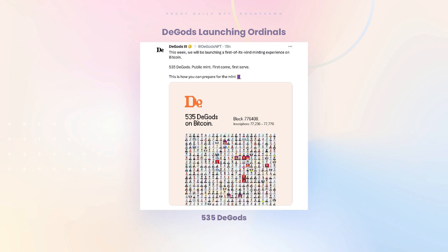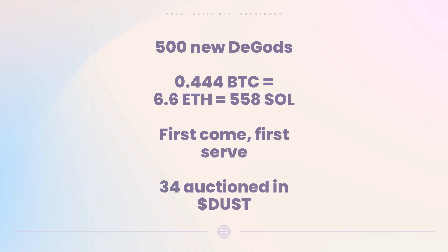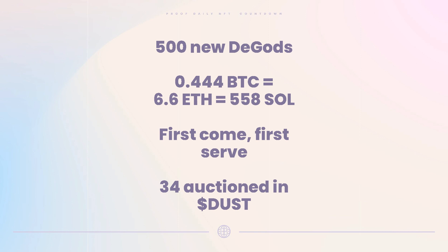D:Gods yesterday announced they are launching their ordinals this week — probably Friday. There are 535 D:Gods being put on Bitcoin. The price is 0.444 BTC, 6.6 SOL, or about 558 SOL equivalent in ETH — matching the current D:Gods floor price on Solana. It's first come, first served for 500 of them. The remaining 34 will be auctioned in DUST, their native currency.